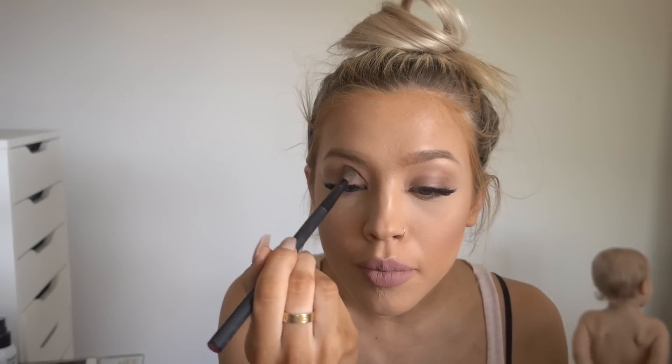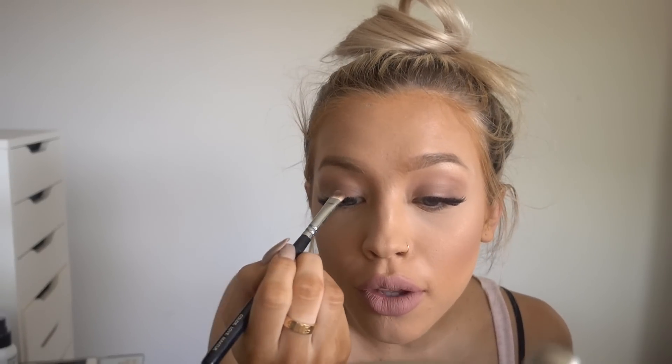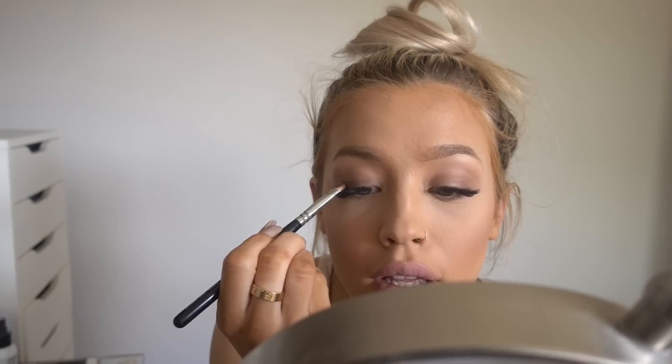I'm also going to use that color under my eyes, and then I'm going to blend it out. Then I'm using the Zoeva 234 brush again, going in with the darker shade closer to the base and blending that out with what's left on the brush. I'm also going to use my Too Faced Better Than Sex waterproof mascara just on the bottom lashes.